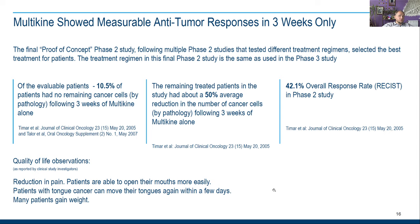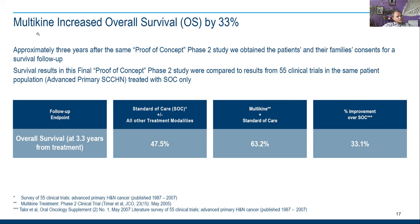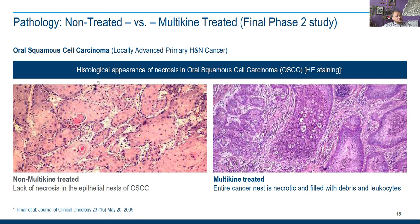I think it looks like it's close to FDA approval. Multikine increased overall survival rate by 33 percent. You can see 47.5 percent with standard of care versus 63.2 percent with Multikine plus standard of care — that's an improvement of plus 33 percent.